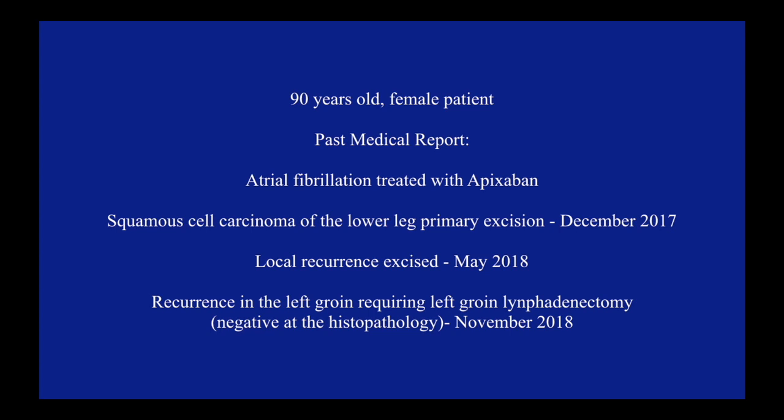Here we present a 90-year-old female patient with a past medical history of atrial fibrillation, history of primary excision for squamous cell carcinoma from the lower leg in 2017, local recurrence excised in 2018, and further lymphadenectomy for recurrence in the left groin in 2018.